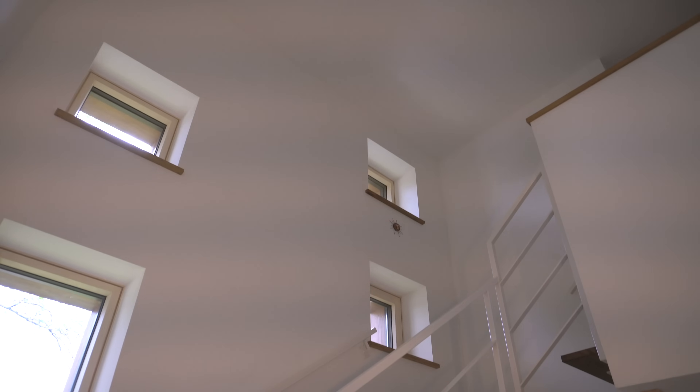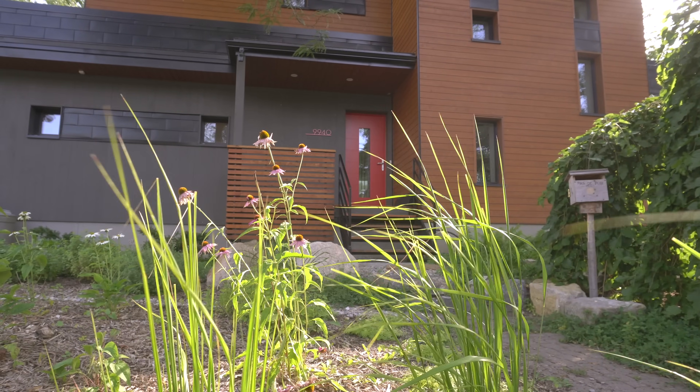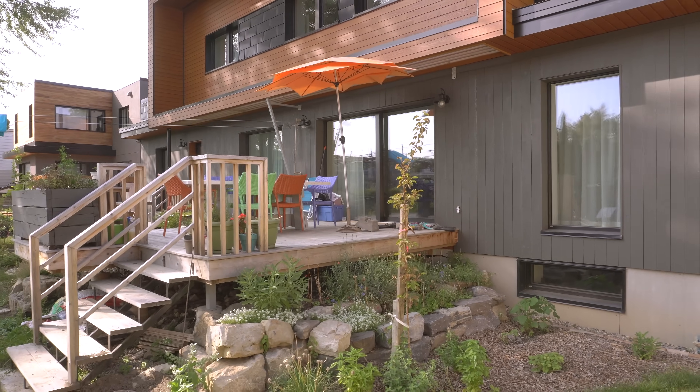Here we are on the north side of the house. This is where we have really small windows — just enough to ensure nice daylighting, which is why they're pretty small here. You'll see on the south side how much nicer they are.